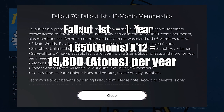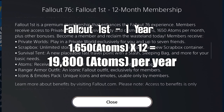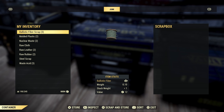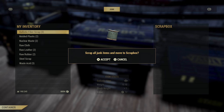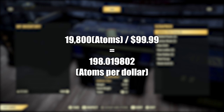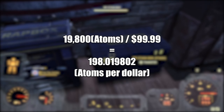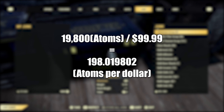Purchasing Fallout First for a year will cost you $99.99. We'll look at the additional benefits of Fallout First later in the video. For now, we're simply looking at the amount of Atoms you get per dollar spent. Purchasing Fallout First yearly gives you 19,800 Atoms, at 198 Atoms per dollar spent.